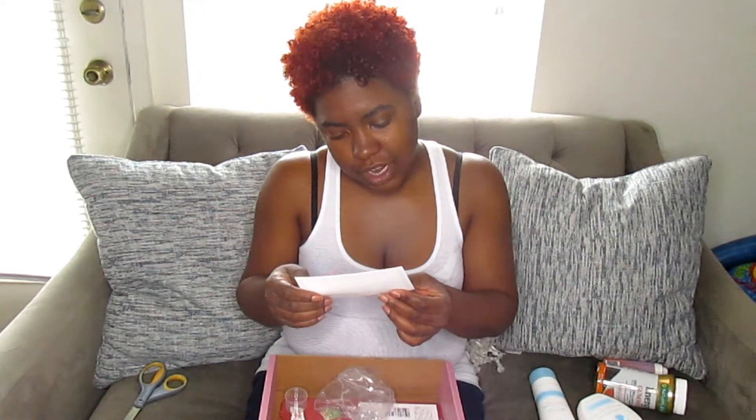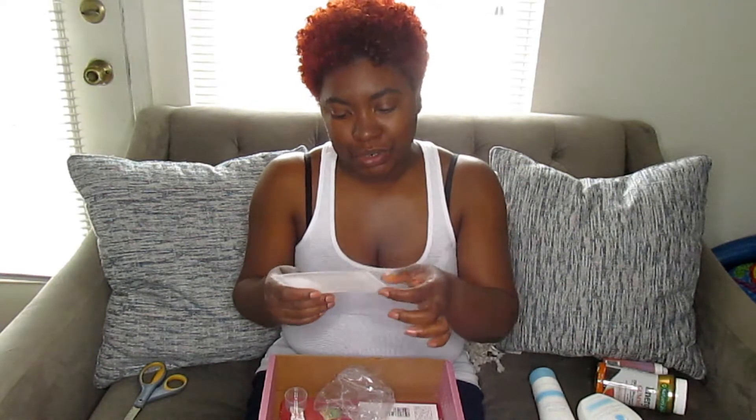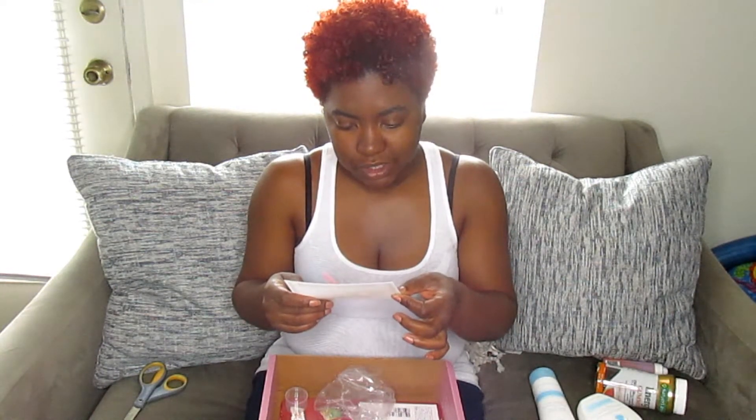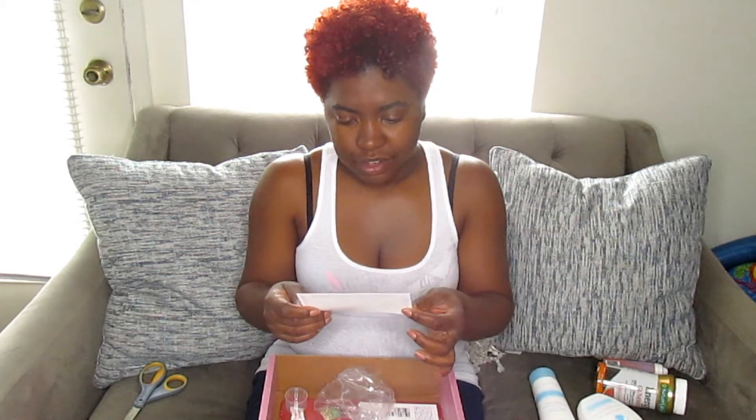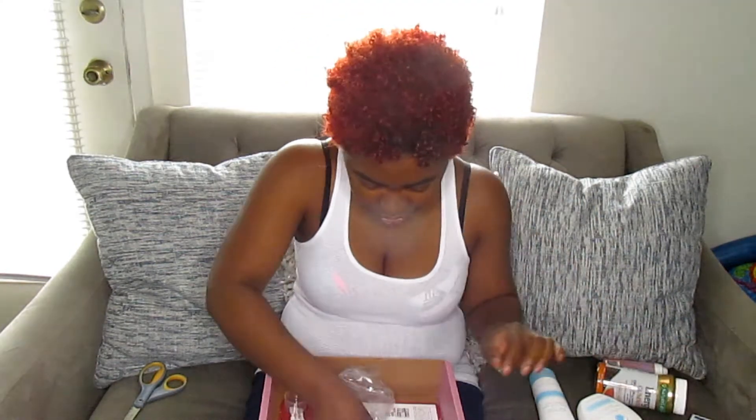I also have a free coupon for Country Crock. I don't mind that because I like to butter my toast and put it on corn. I don't know anybody who hasn't used Country Crock before — if you haven't, I don't know why. I love it.